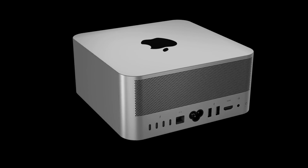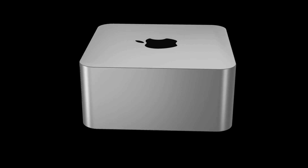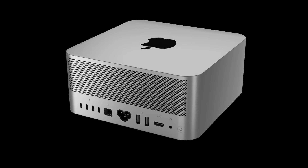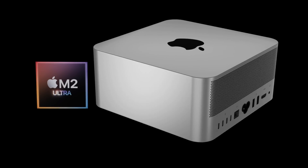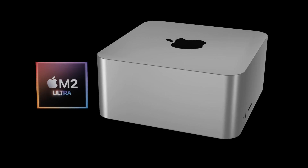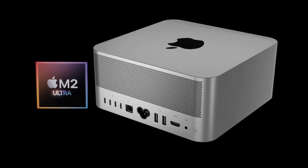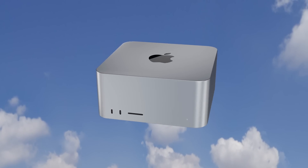Just a quick note: with all these leaks I'm showing you, they're quite early at this stage. A lot of leaks of previous Apple products have come true, but sometimes some haven't and some get misinterpreted. I can only present what I've been told and shown, and no leak or rumor is 100% true until we see the final Mac Studio officially shown by Apple.